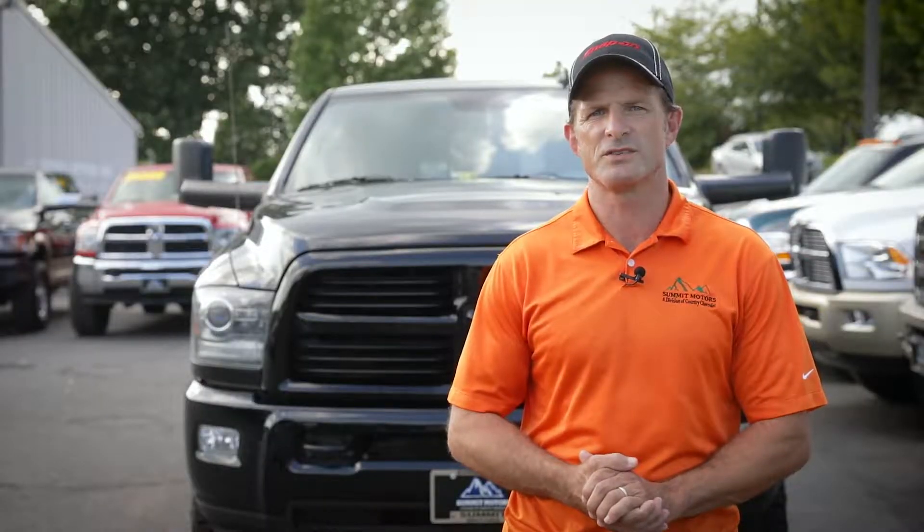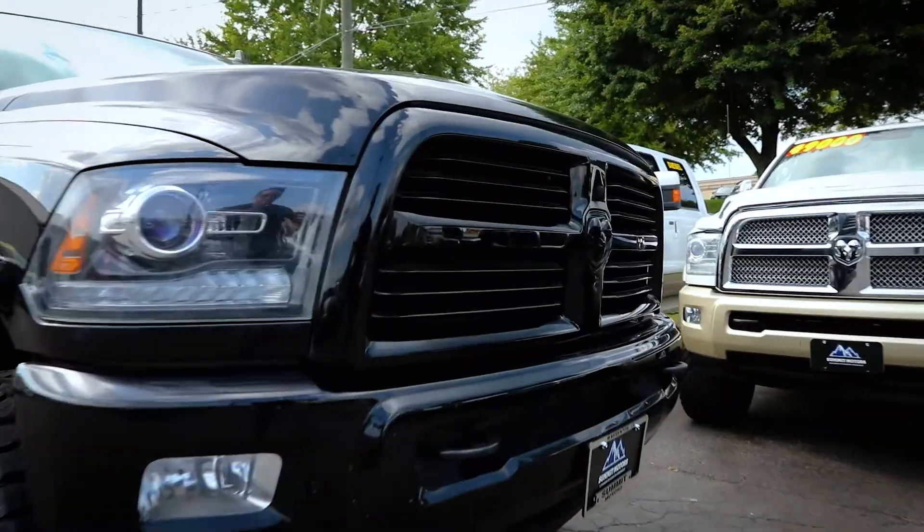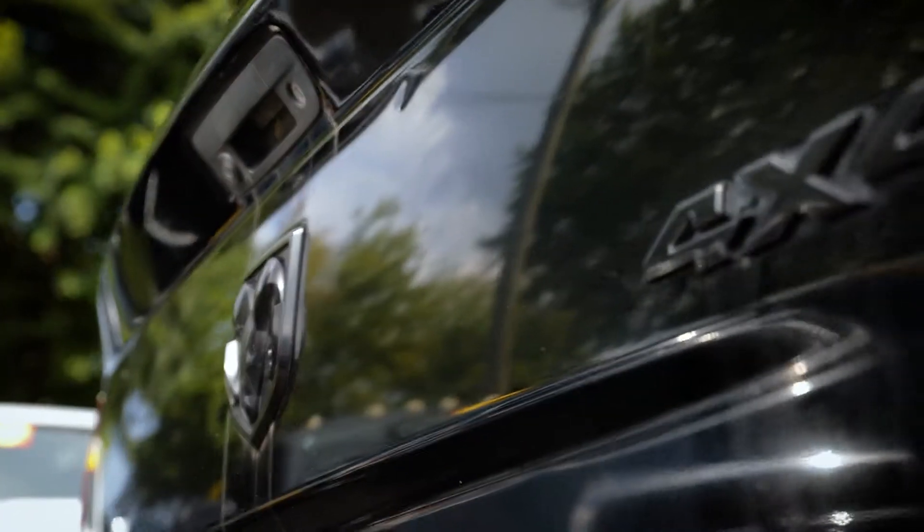I'm here to bring you this week's edition of our pick of the week with an immaculate Texas truck, this 2014 Ram 2500 Crew Cab.